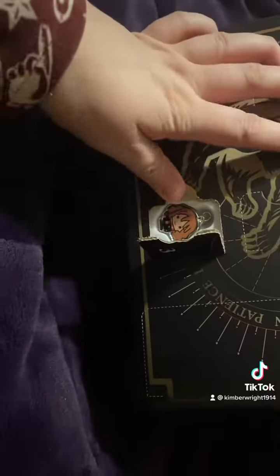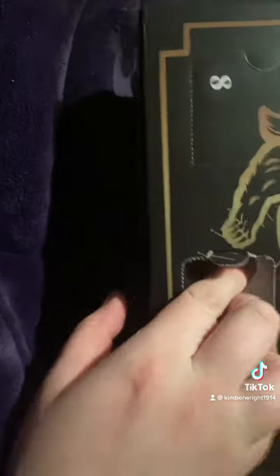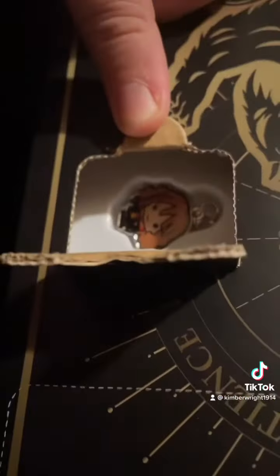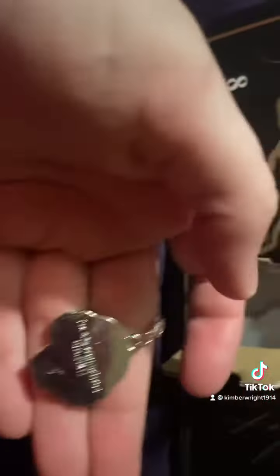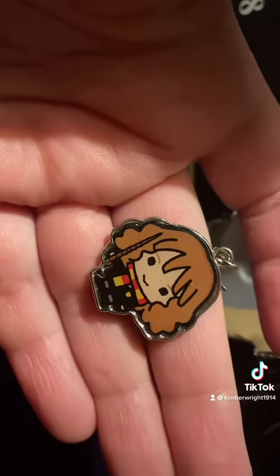Why are these so hard to get out? Oh great, now I've just bent it inwards. All right, got it! Isn't it cool? It's a Hermione key ring. Probably a little bit scratched because I had to force it out with the pin, but that is pretty cool.